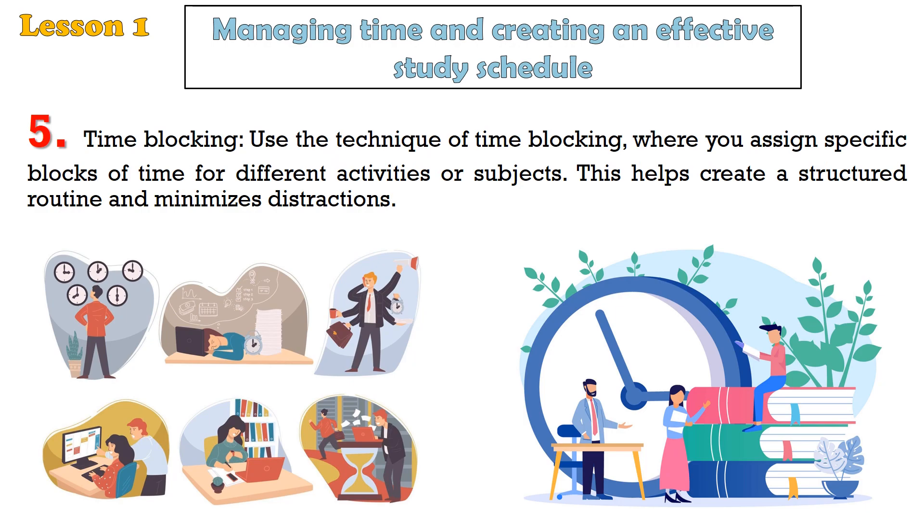Tip 5: Time blocking. Use the technique of time blocking, where you assign specific blocks of time for different activities or subjects. This helps create a structured routine and minimizes distractions.